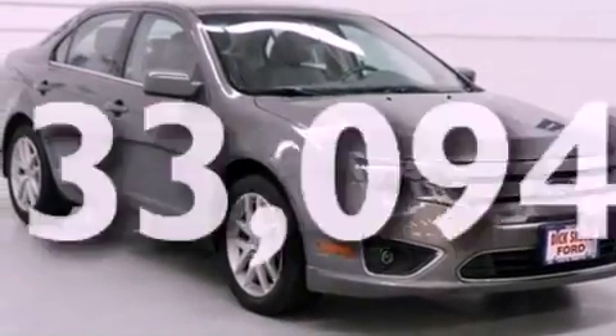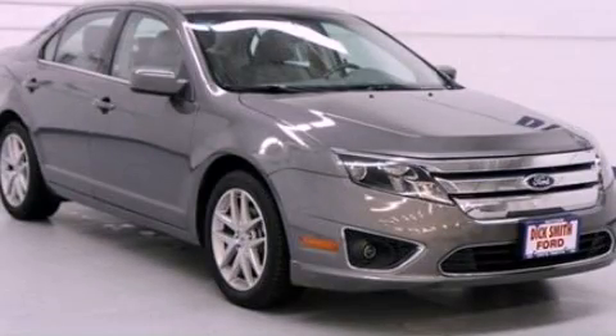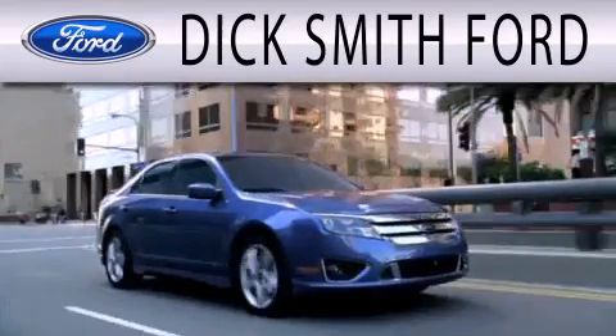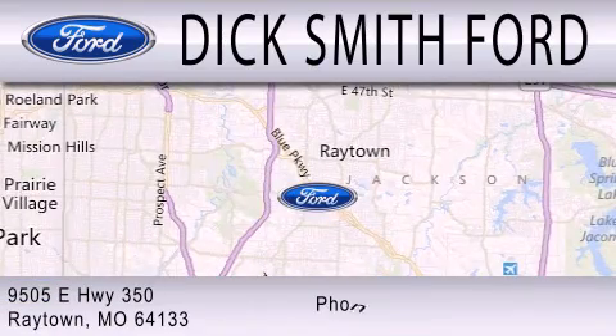This vehicle is sure to sell fast. Call and arrange your test drive today. Dick Smith Ford is dedicated to doing everything possible to ensure that the experience you have selecting your next vehicle is as pleasant as possible. We are located at 9505 East Highway 350 in Raytown.